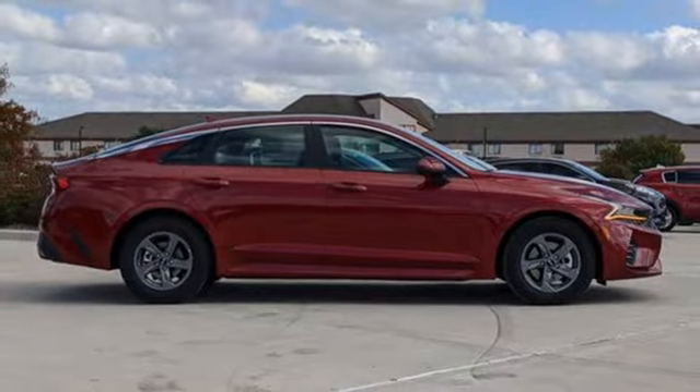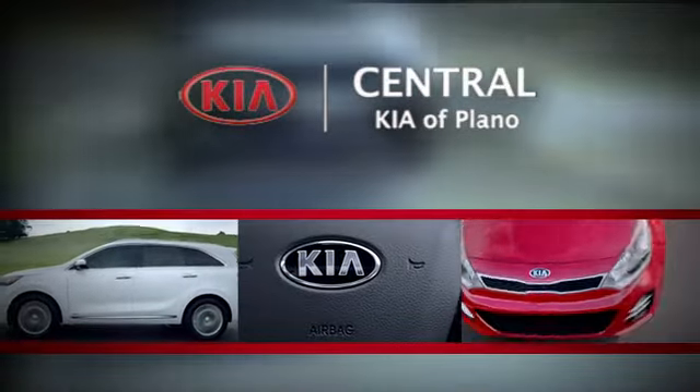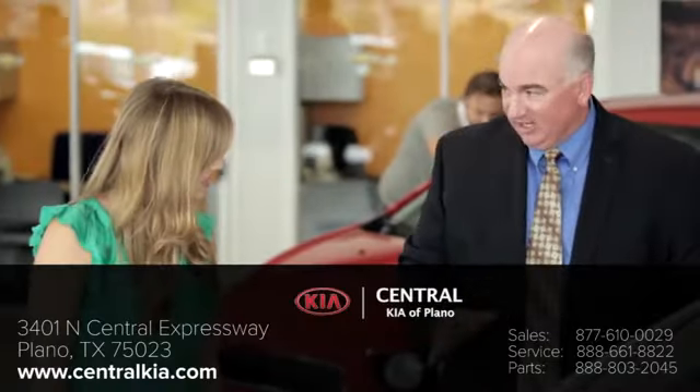There's even more to see in person. Take it for a test drive today. The staff at Central Kia of Plano will help you find the Kia vehicle you've always wanted.